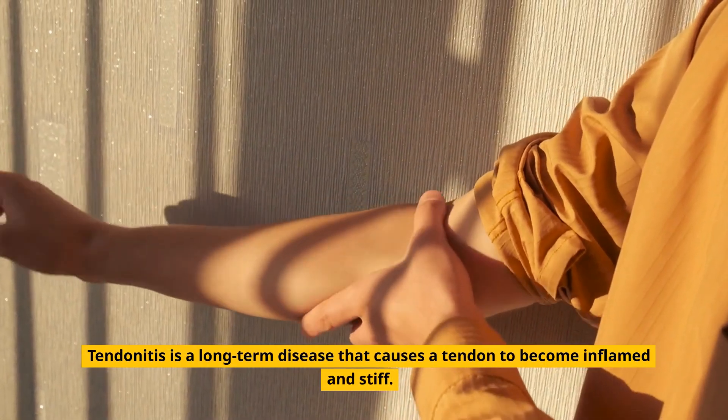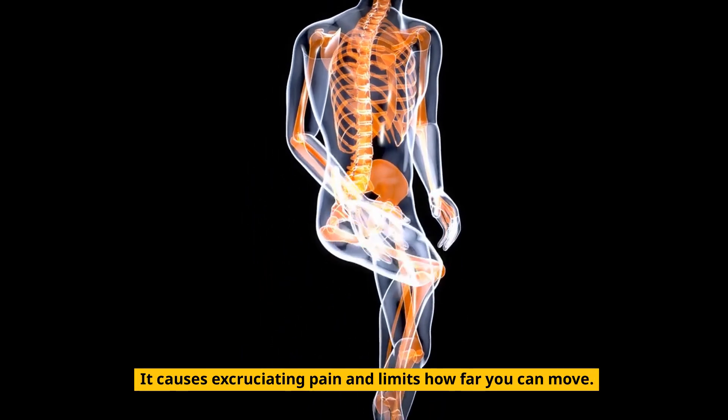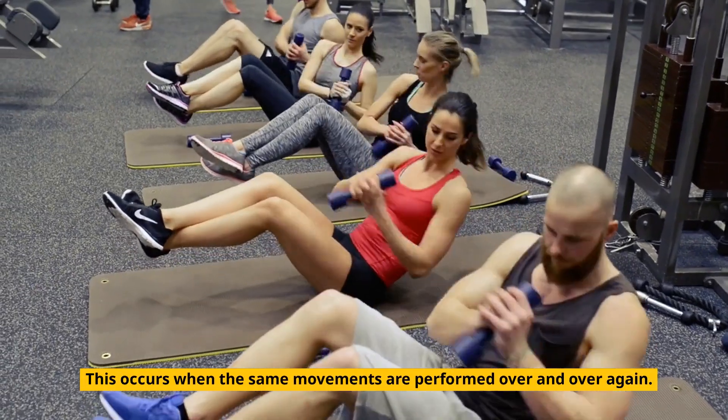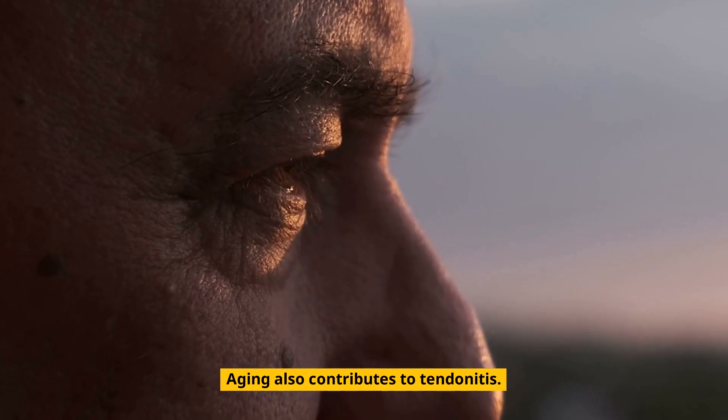Tendinitis is a long-term disease that causes a tendon to become inflamed and stiff. It causes excruciating pain and limits how far you can move. Tendinitis is made worse by muscle overexertion, which occurs when the same movements are performed over and over again. Aging also contributes to tendinitis.